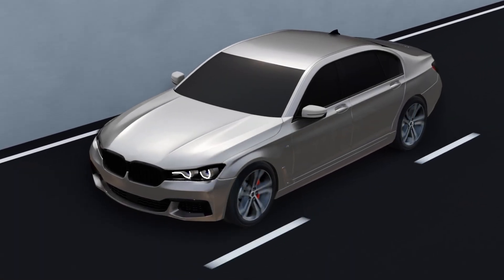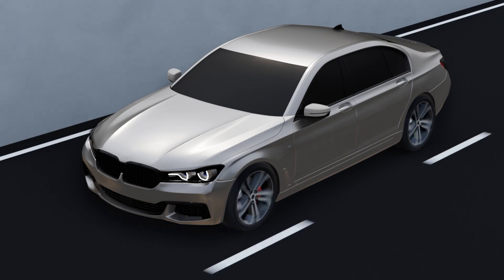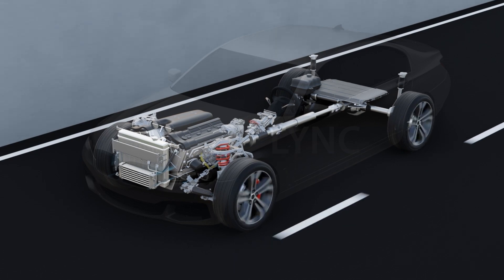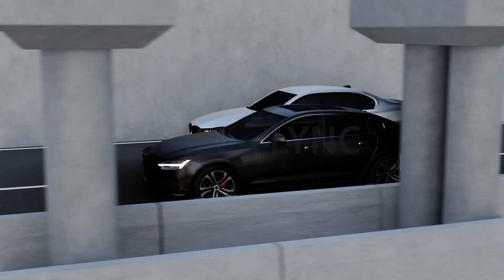Electric vehicles are supposedly powered by electricity — they are electric vehicles after all. But what if we told you that some EVs are partially powered by an IC engine? While battery EVs are fully electric, there are two other types that are partially powered by an IC engine.